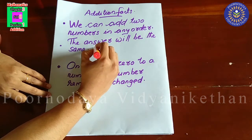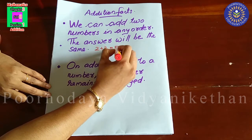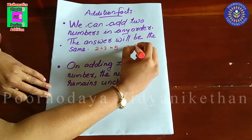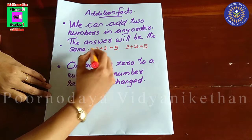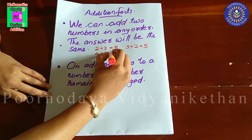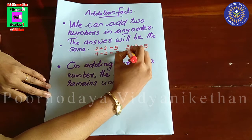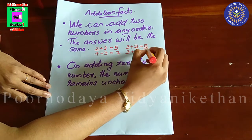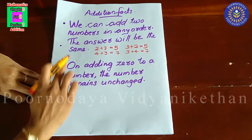Example: two plus three is equal to five. Also, we can write three plus two is equal to five. One more example: four plus three is equal to seven. So, three plus four is equal to seven. This is the first addition fact — we can add two numbers in any order and the answer will be the same.